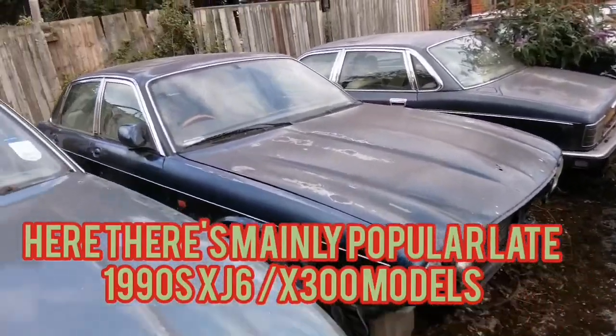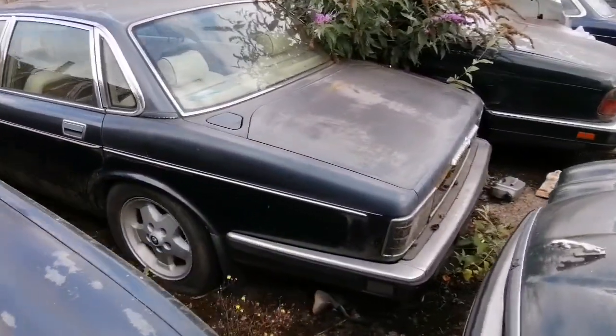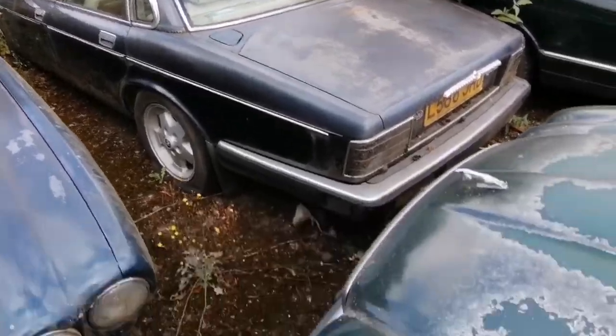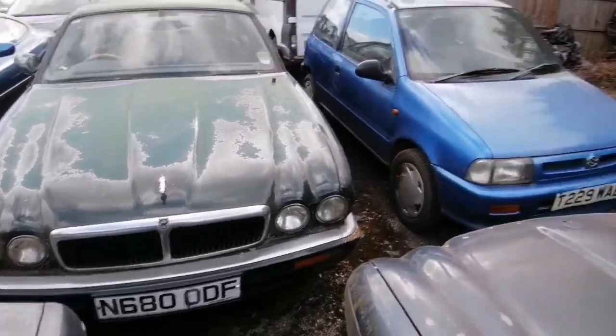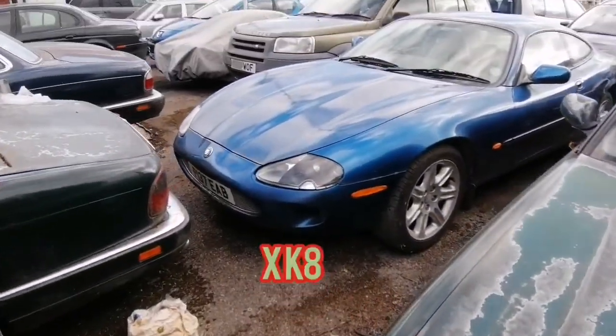Some more classic old Jags here. The R-Rage double six. Classic old Jags — some go back to the 1990s.